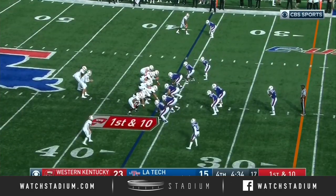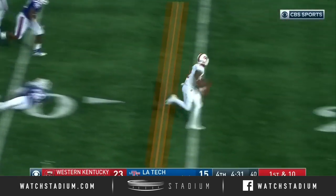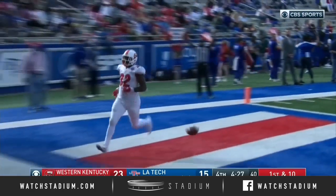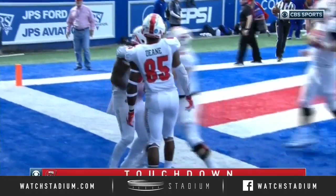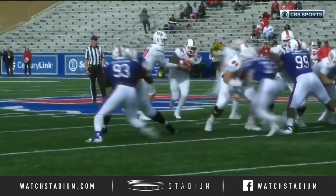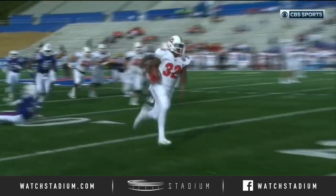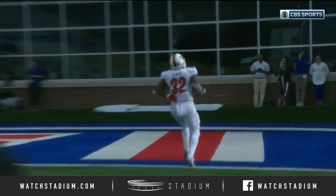He was thinking they would just do three straight runs and take it below two minutes. The handoff — Furby breaks through the defense. Deandre Furby from 36 yards out and Western Kentucky back up by two scores. This is just an inside zone blocking scheme to the right — he breaks two arm tackles, the fifth-year redshirt.